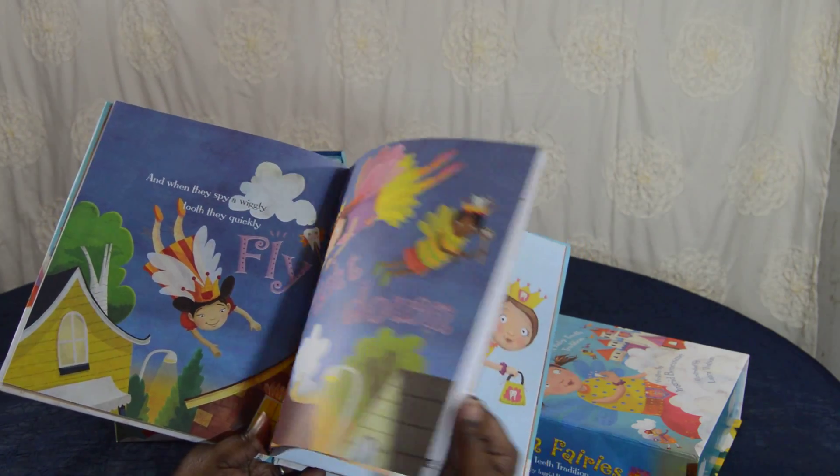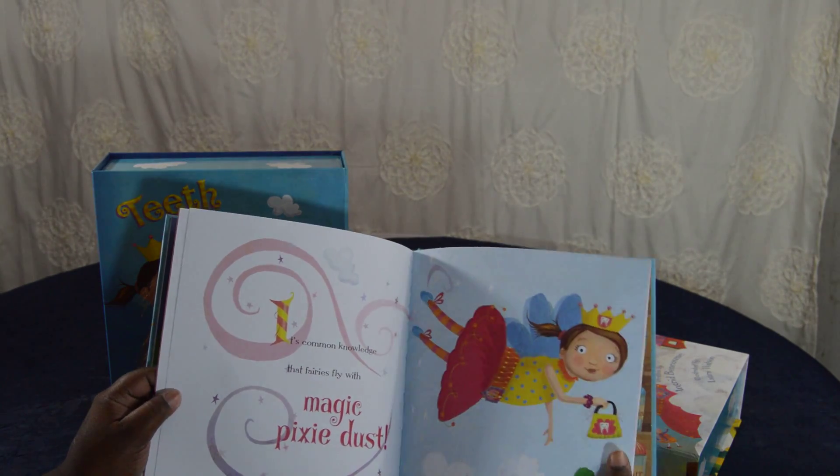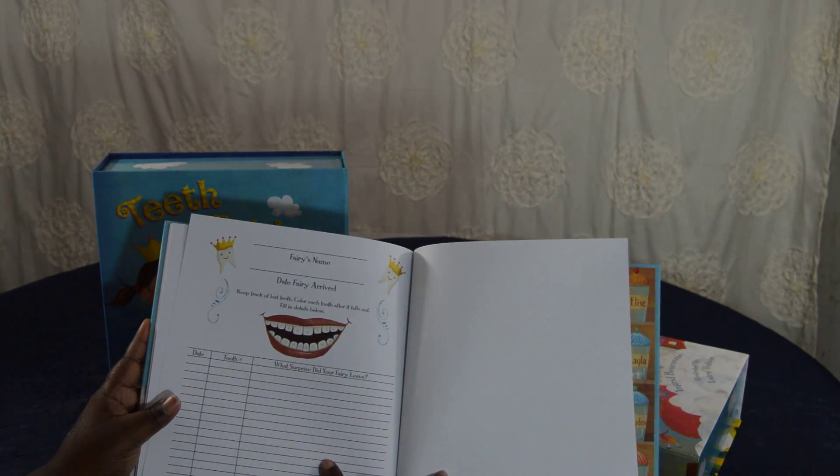Joy really enjoys me reading this book to her. In addition, in the very back of the book — see the beautiful illustrations — in the very back is a chart for you to track the progress.